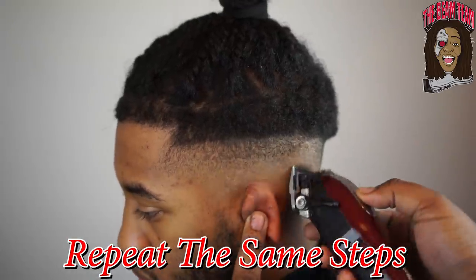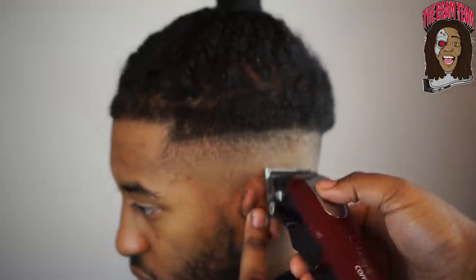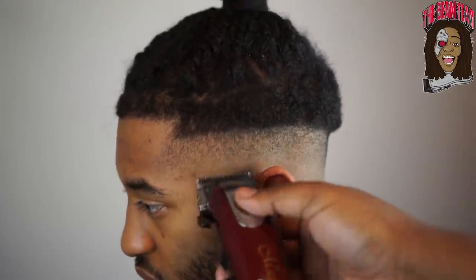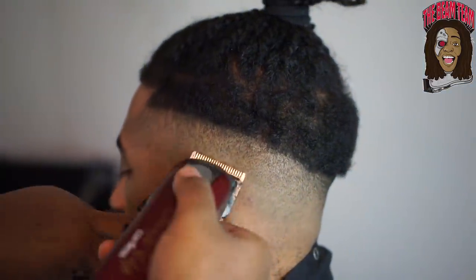I repeat the same steps but now with the Wahl Cordless Magic Clips — you see me go open, close, halfway, and then slowly opening and closing in between. As you guys can see, the fade just came together that quick.